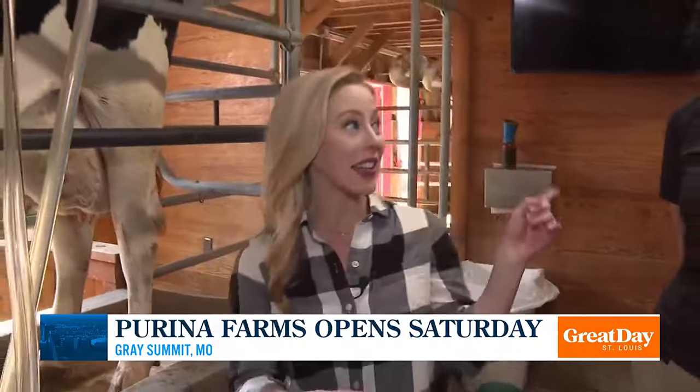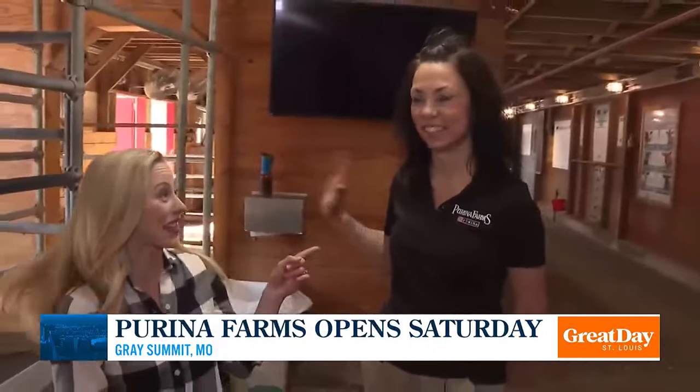Good morning, guys. We have moved inside the animal barn, and I'm here with my friends Melissa and Sam. This one's Melissa, this one's Sam. And we're going to milk Melissa here, just like kids can do at Purina Farms. But first, Sam, tell me how Melissa got her name.